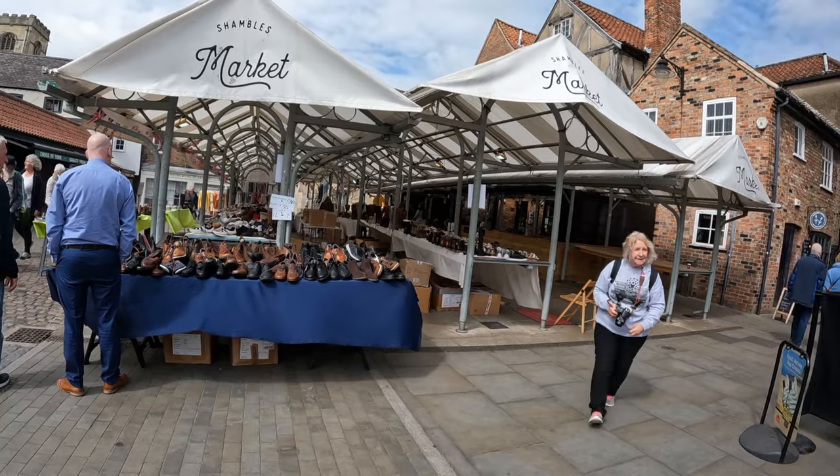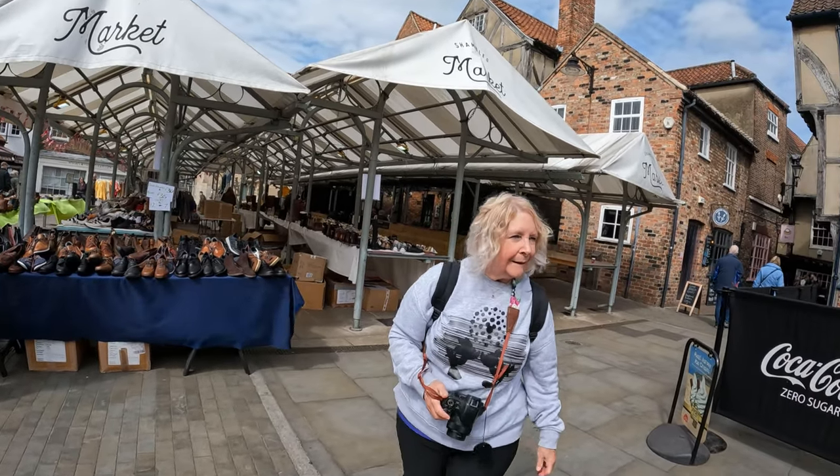Don't expect to come to York and it not be busy, especially in this area of the city down in the Shambles. We just popped into a little road called Little Shambles and there's a nice little market happening, so we're going to have a little walk around the market because we do like a market — it's a bit busy down that street, wasn't it.